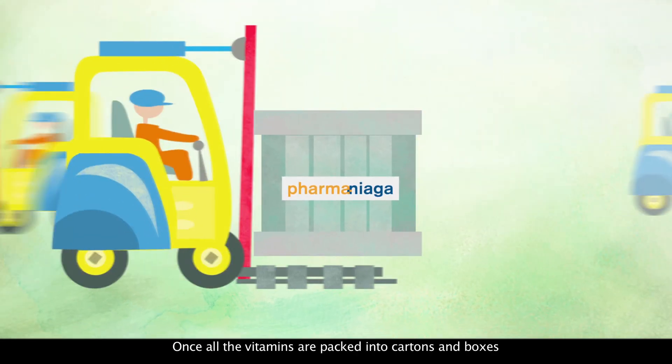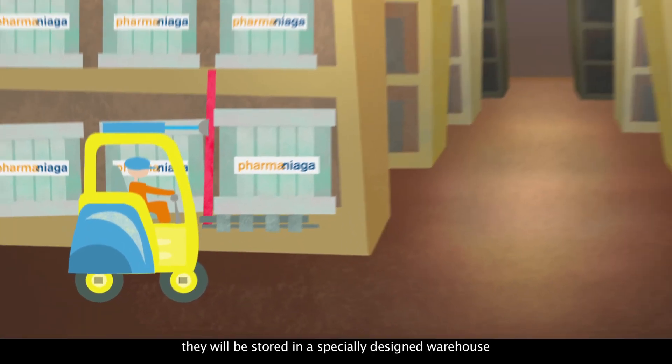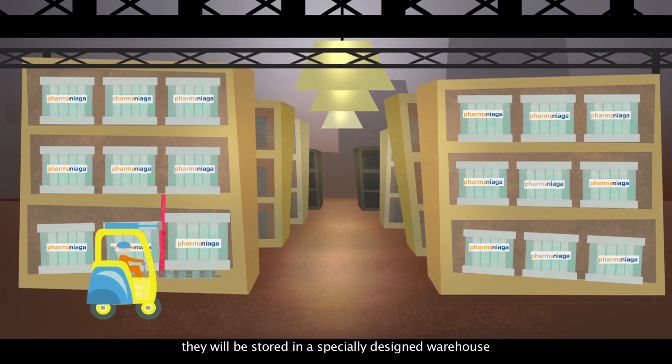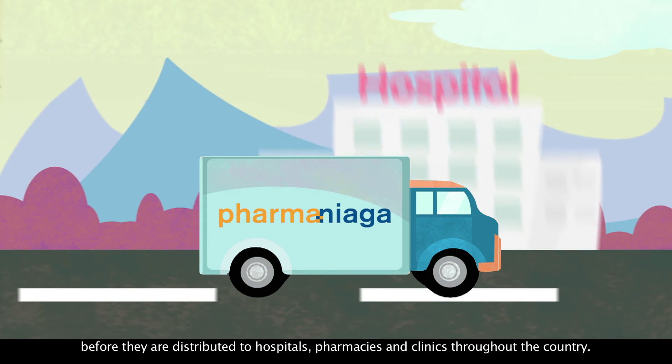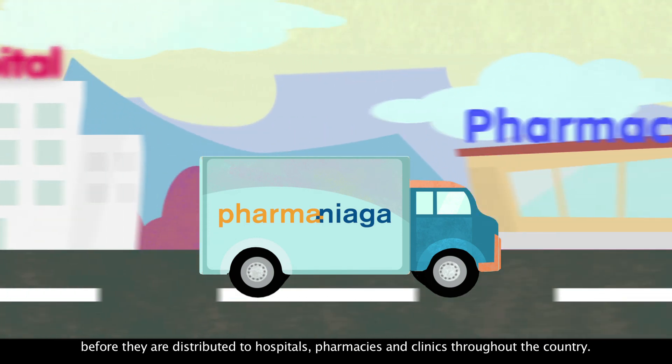Once all the vitamins are packed into cartons and boxes, they will be stored in a specially designed warehouse before they are distributed to hospitals, pharmacies, and clinics throughout the country.